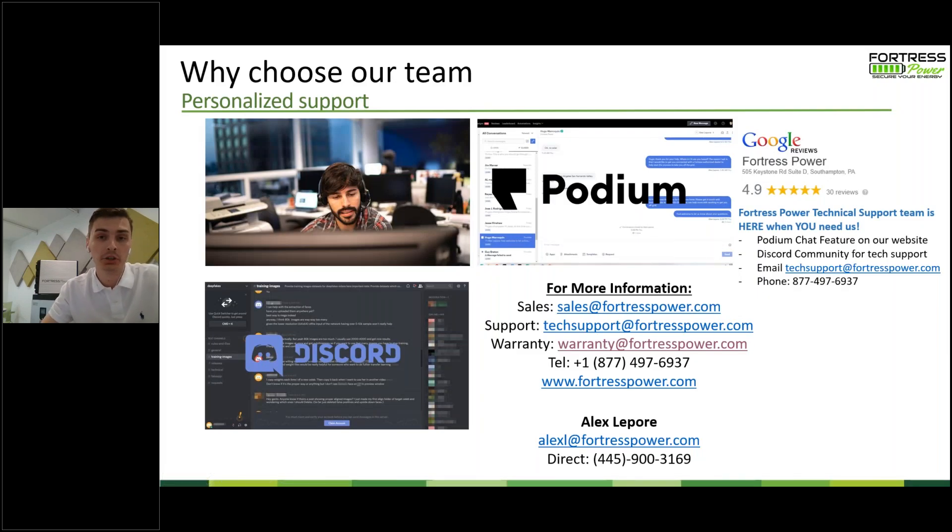Now I'll open the floor for Q&A. First question: is the inverter AVL open to add Chint Power Systems? That's a good question — I would contact that particular inverter manufacturer directly. They're usually open to it for an AVL, but you'd want to ask Chint specifically to get that kind of partnership confirmed.